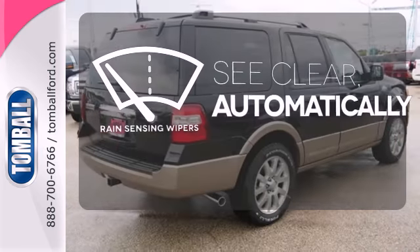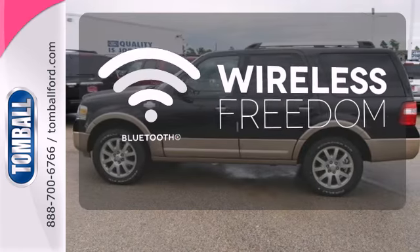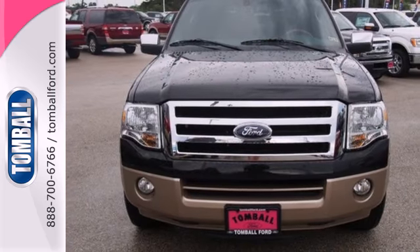The rain sensing wipers remove rain, snow, or debris automatically. You don't have to put your life on hold when you have Bluetooth. Embrace all that it can do for you. Get behind the wheel of this Expedition today.